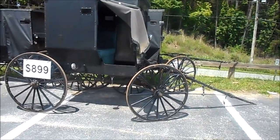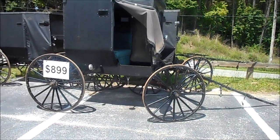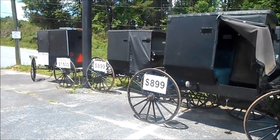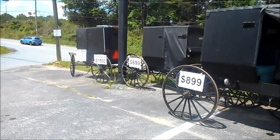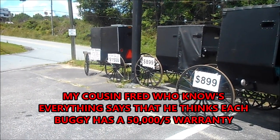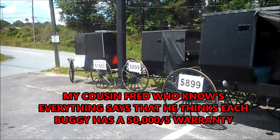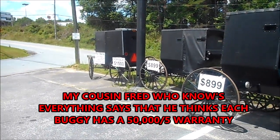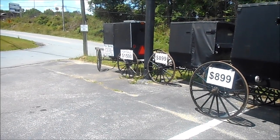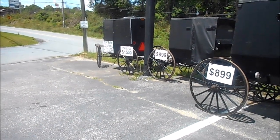Well, you just never can tell what you might see out here riding around Blue Ridge, Georgia. Home of the used Amish buggies. That one in there says it's got LED lighting and a solar panel on top of it for $1,500.